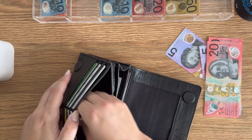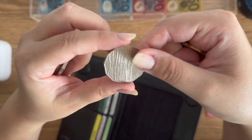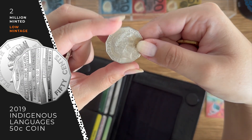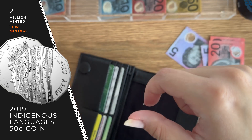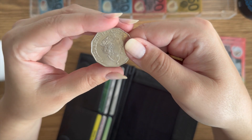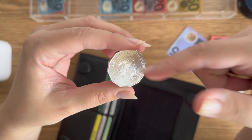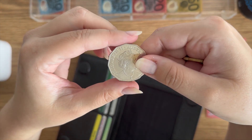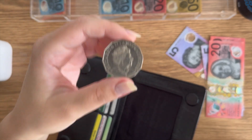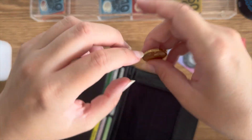The coin I got this week in my change was a low mint 50 cent coin. I am just stoked to get this — these are getting harder and harder to find. That will go into the pool room. I keep all my 2022s because until we know mintage figures, we don't know if these are going to be low mint. If you find that they've minted a million of them, I'll just put them back into circulation. So all I'm really doing is holding 2022s until we know mintage figures.